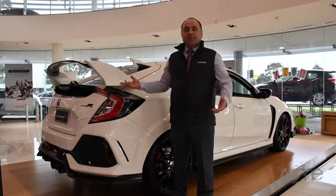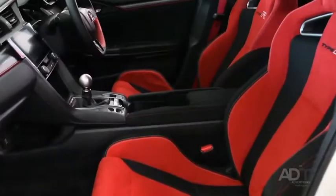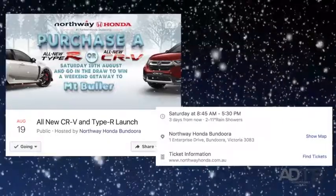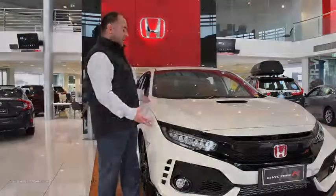This Type R is coming during the rounds of Victorian showrooms and we've been given exclusive access until Saturday the 19th of August at 5pm. Come and experience it at our Winter Wonderland launch event, so don't wait, come to Northway Honda and check out the Type R before it leaves.